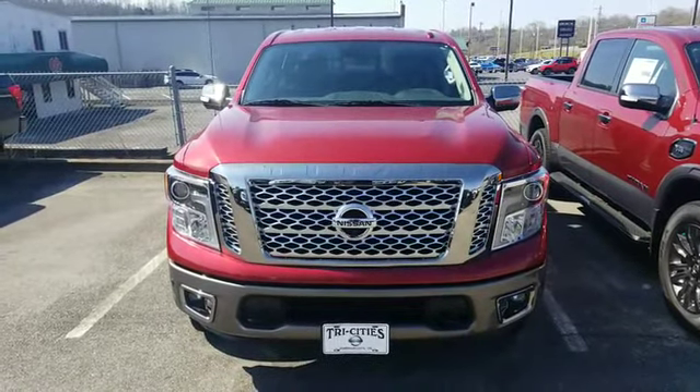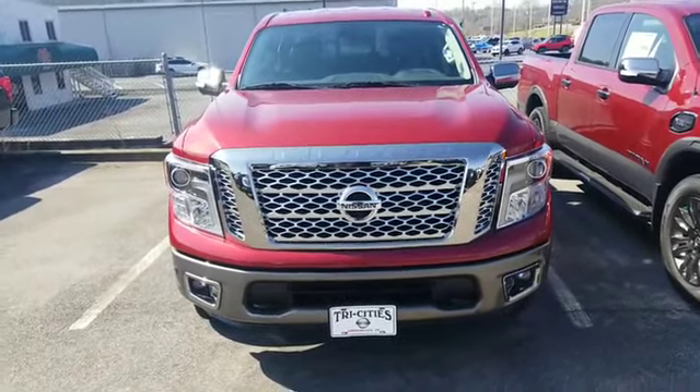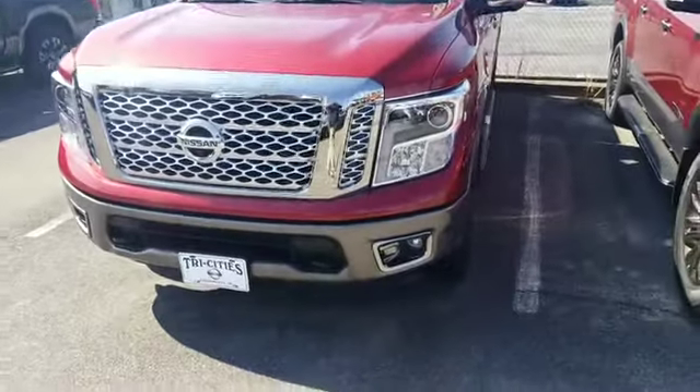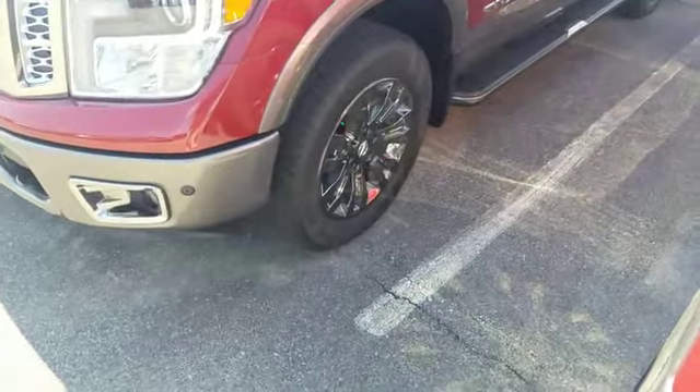Hey Sandra, this is Sydney at Chassis Nissan. Here is the 2018 Nissan Titan that you're interested in — very sharp new design, nice alloy wheels.